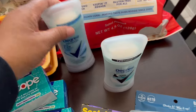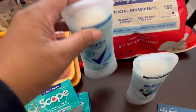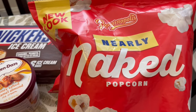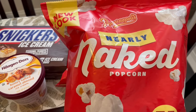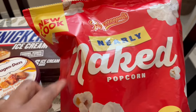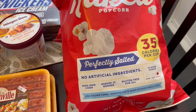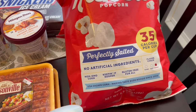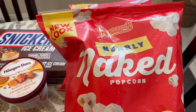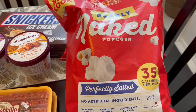I bought three tubes of Degree deodorant — I got Pure Clean, Pure Rain, and Shower Clean. I really like fresh scents. On an end cap they had Popcornopolis nearly naked popcorn. Normally I buy Skinny Pop. I've had the flavored variety in Popcornopolis but never seen their naked popcorn — it pretty much has the same nutrition and ingredients as Skinny Pop. It was on sale for $1.49 a bag so I grabbed two bags.